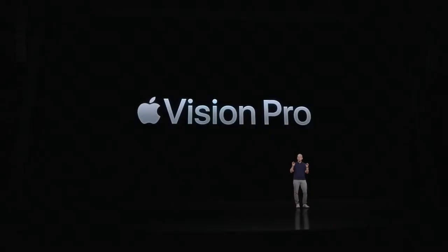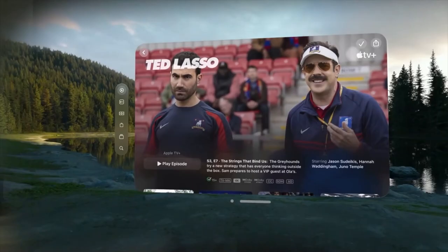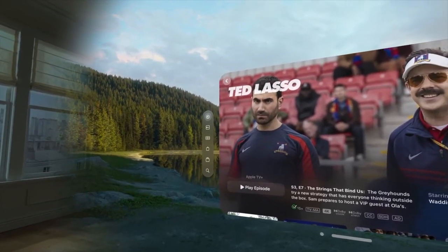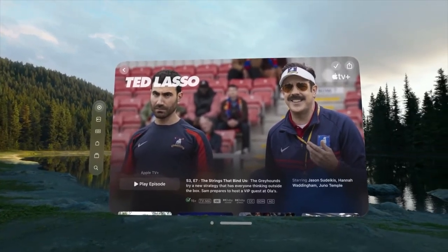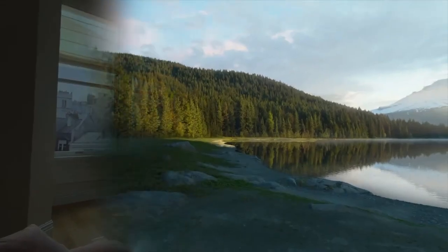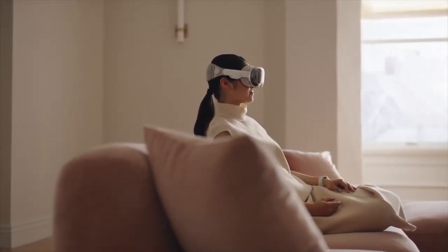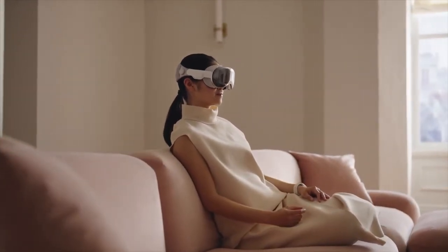With Vision Pro, you're no longer limited by a display. Apple Vision Pro starts at $3,499 and will be available early next year. Environments extend and transform your space, enabling otherwise impossible experiences — captured fully volumetrically so you can control how immersed you are by simply turning the digital crown. It's just you and your content. It's remarkable and it feels like magic.